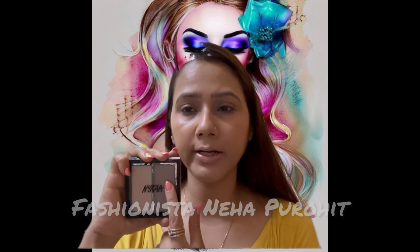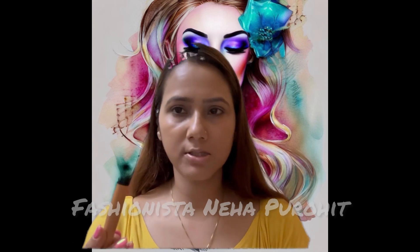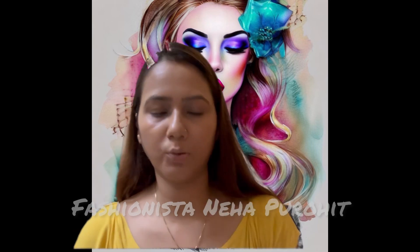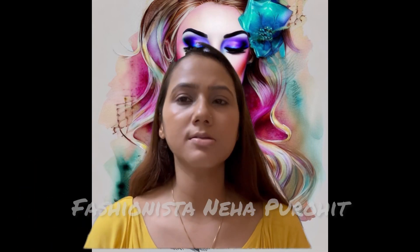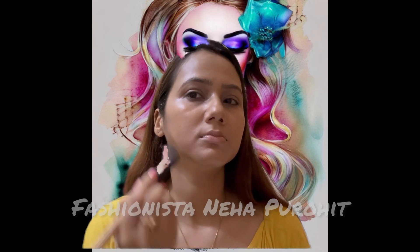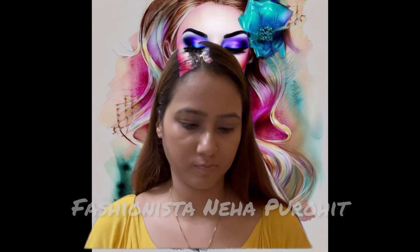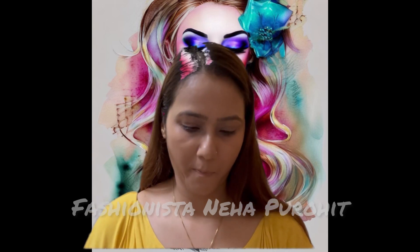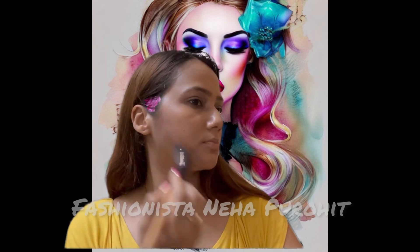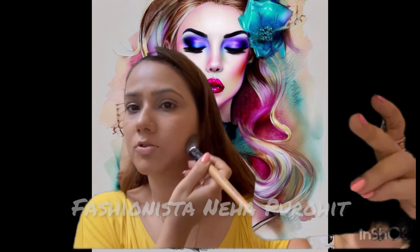Now this is the contour that I am going to do on my face — I will show you how it works. This is the contour brush, and this is the color I will use to contour. Just take it on the brush like this and apply it to the regions you want to contour. See how I am doing the contouring part.